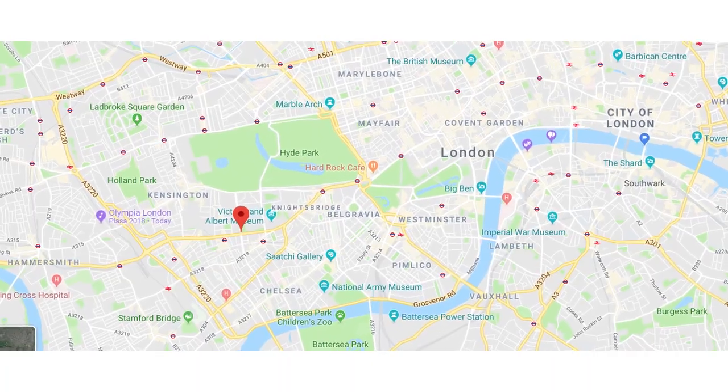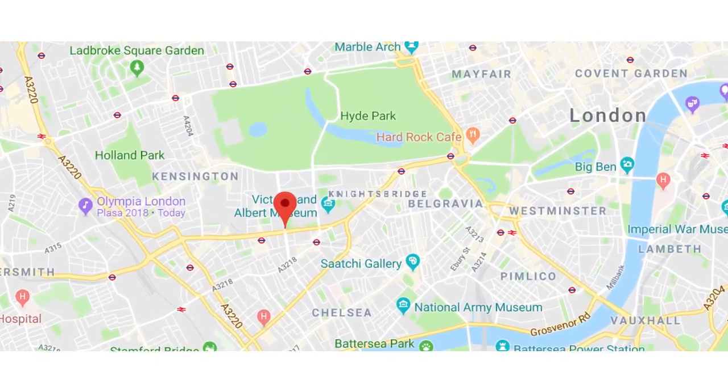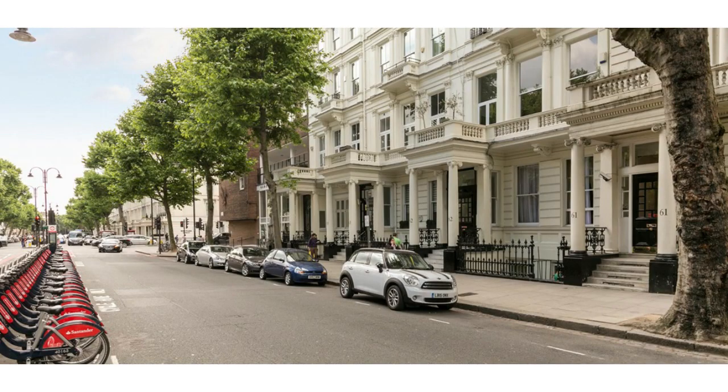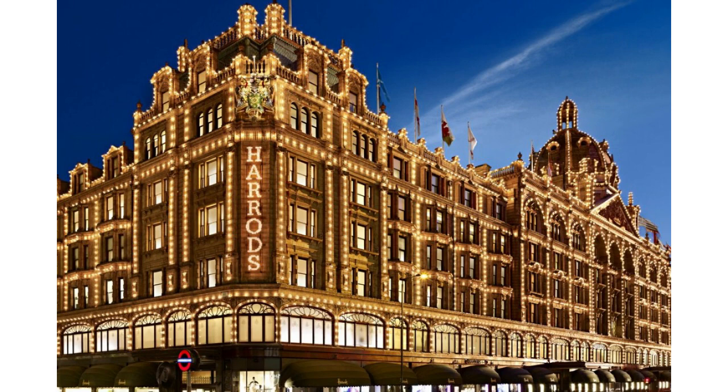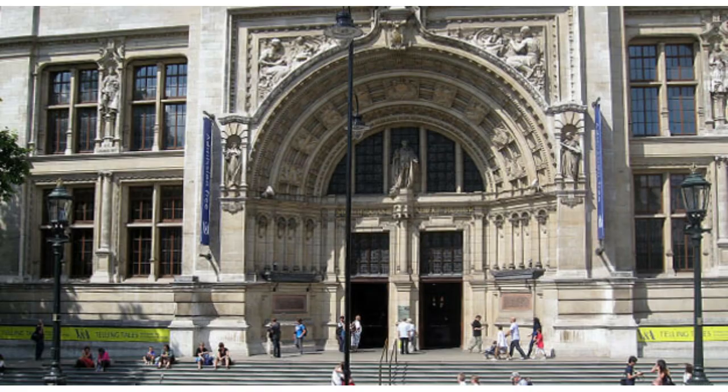Next up is South Kensington. This area is popular not just with Americans but with the wealthy throughout the world. It's a very upscale part of London located in southwest London, just south of Hyde Park. South Kensington borders Chelsea, Knightsbridge, and Belgravia — some of London's most upscale areas. When you think of white stucco-fronted homes, high-end retailers, fantastic restaurants, and incredible culture, you're probably thinking of South Kensington.